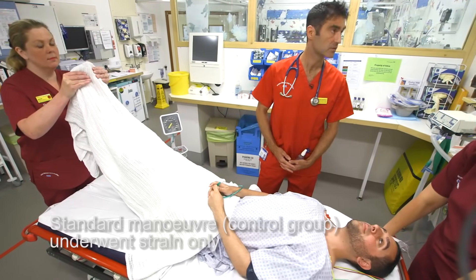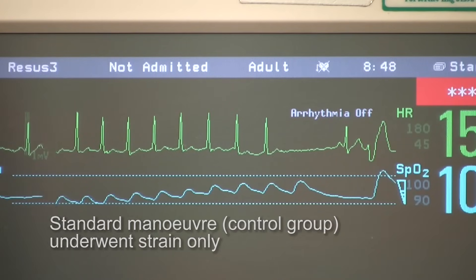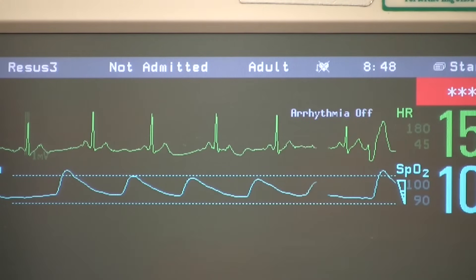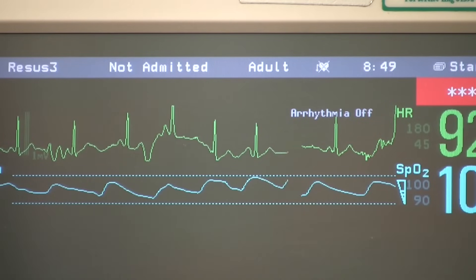Overall, we found that patients randomised to the standard manoeuvre had only 17% cardioverted to sinus rhythm, whereas for the modified technique, 43% of patients returned to sinus rhythm. It really does demonstrate a marked improvement with the modified technique, and I think we should consider using that as a standard approach to the initial treatment of this condition.